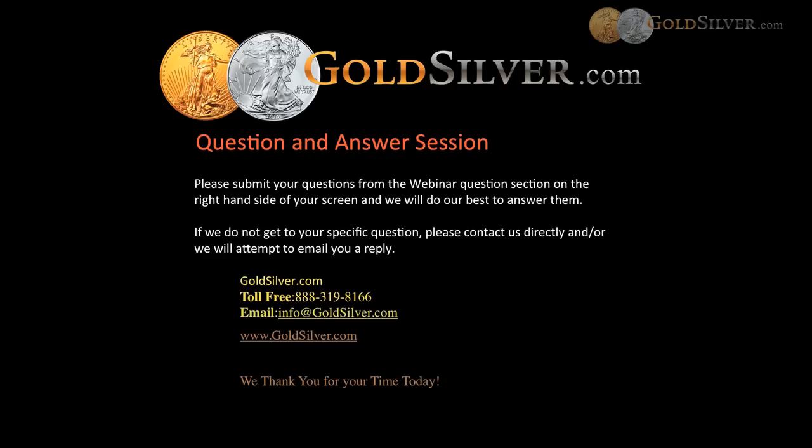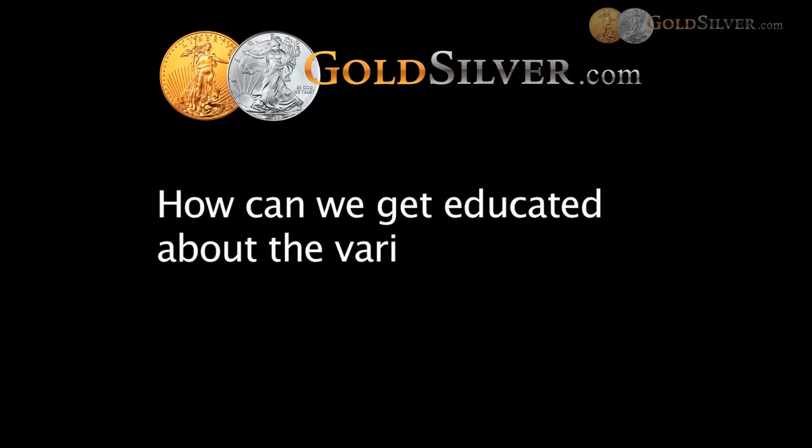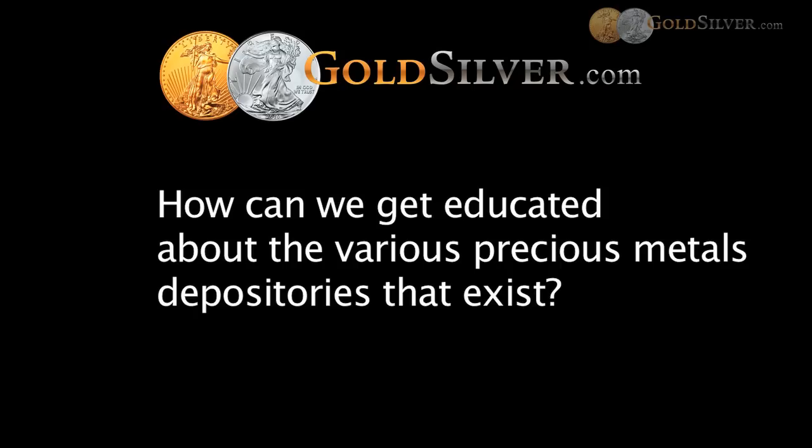The next question is from Michael: how can we get educated about the various precious metals depositories that exist? We do offer a number of depositories on our website. If you go to our homepage, GoldSilver.com, on the upper left-hand side there is a link that says 'how it works' with a drop-down menu. You can take a look at the IRA custodian section and look at their specific depositories. If you want to buy outside of an IRA, we also offer some storage locations, which are also called depositories. Please take a look at the how-it-works section, and if you get stuck, give us a call.